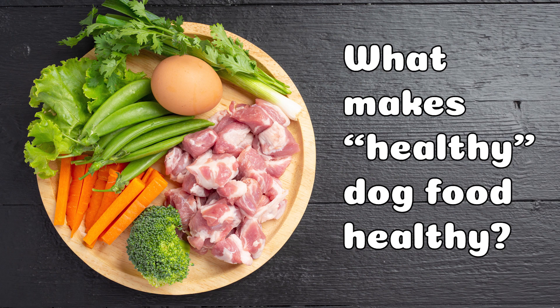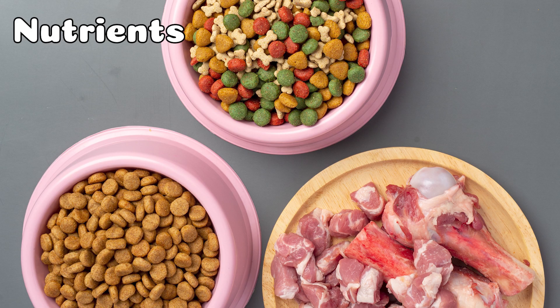Nutrients, the quality of the manufacturer, the stage of your pet's life, lifestyle, allergies, and other special health conditions that should affect the food in the bowl.